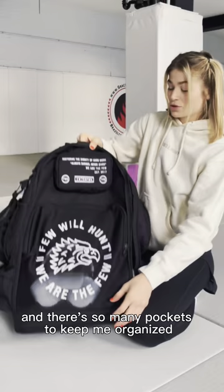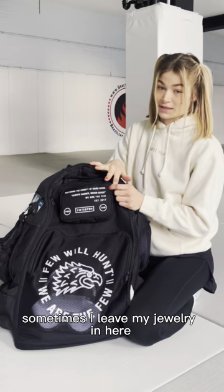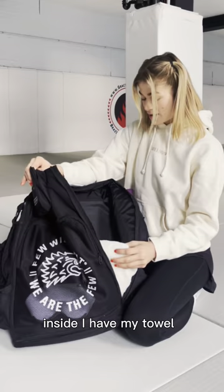I like my mouth guard in here. Sometimes I leave my jewelry in here. My headphones in this front pocket. Inside I have my towel, my jewelry bag, some makeup remover wipes, and a hairbrush.